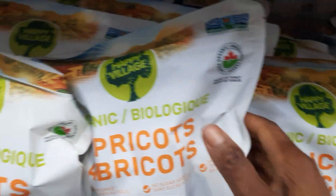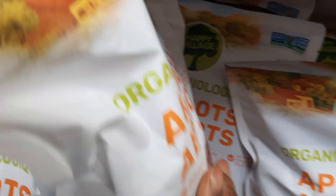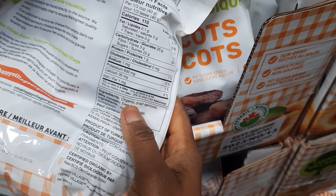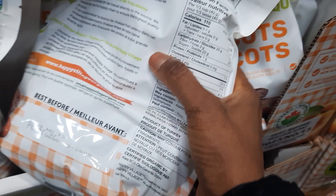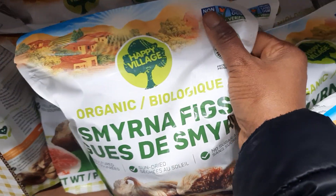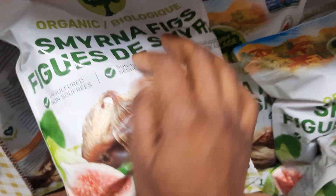The next one we have is organic apricots. Are you ready? Over here you have organic dried apricots — that's it, nothing else. Because that's how it should be, right?